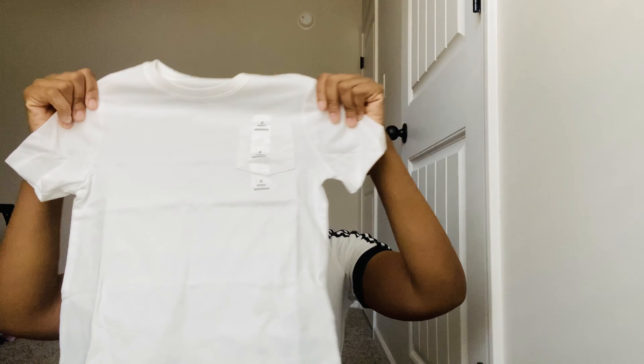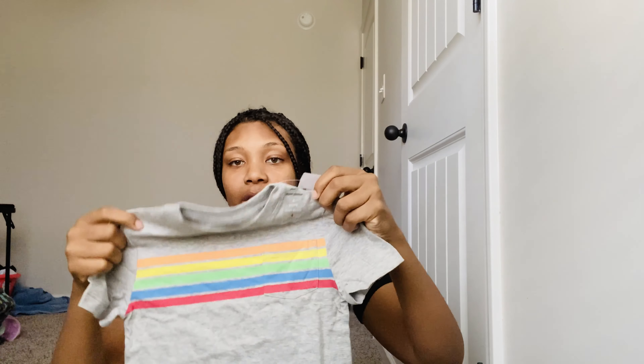I also got a solid white tee in size four — you can never go wrong with a white tee. Then I got this shirt I was a little iffy on because it was kind of giving me rainbow vibes, but because it's missing some colors of the rainbow and it's not a bold rainbow color, I figured we could get through it. These shorts kind of accent that shirt.